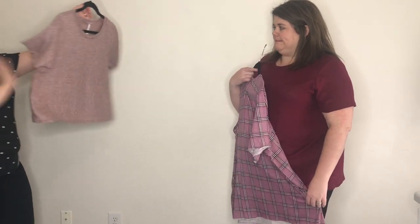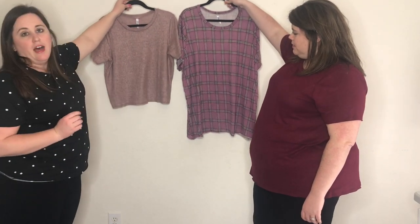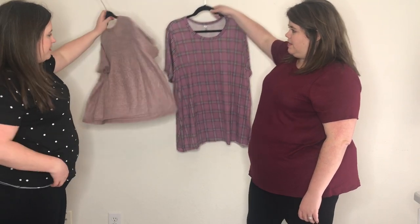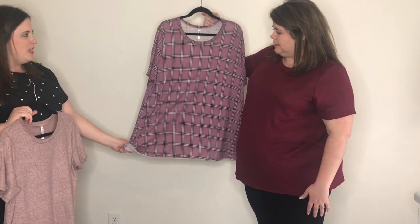We're going to show you two crop tops and point out the length difference. This one is a medium crop top and Heather's is a 2X. As you can see, the length difference is quite significant because they added the length to the bottom of the plus sizes. This gorgeous one is a beautiful pink, kind of sweater material; this one I think is jersey knit — it's very stretchy, beautiful pink plaid.